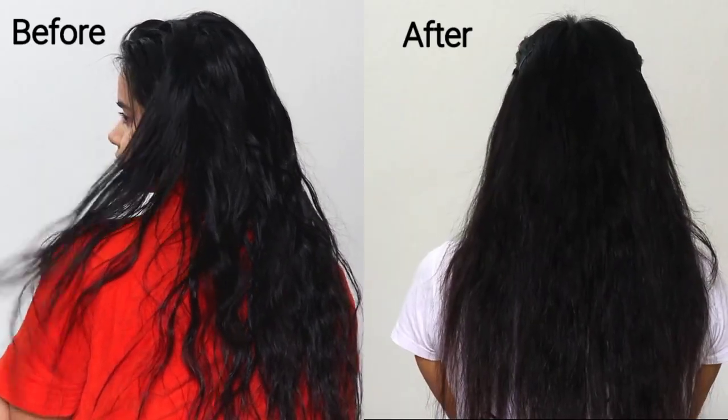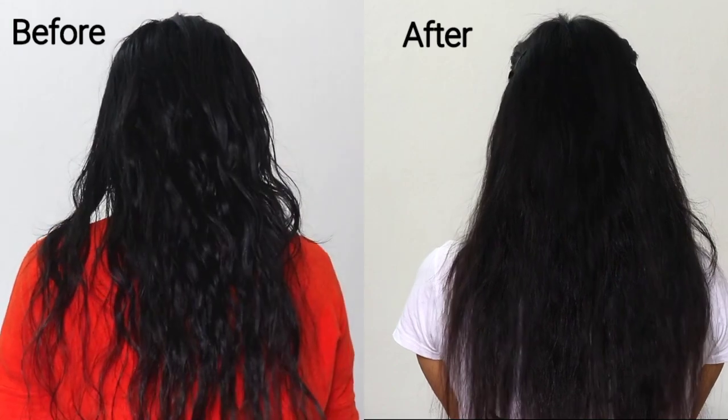This is the final finished result. You can see my hair looks so healthy, shiny, manageable, and bouncy. Definitely try this entire hair care range. It is one solution for all 5 major hair problems — dehydration, brittleness, stiffness, straw-like hair texture, and split ends. This is a one-stop solution for all your major hair problems.